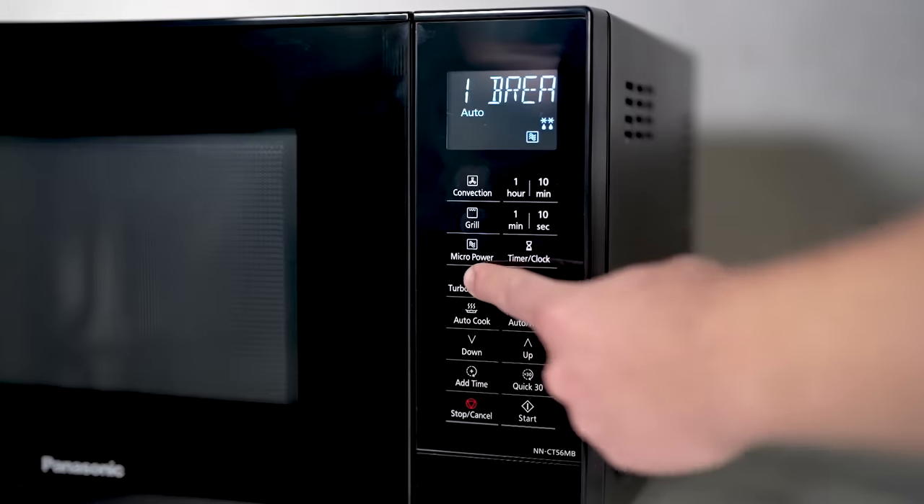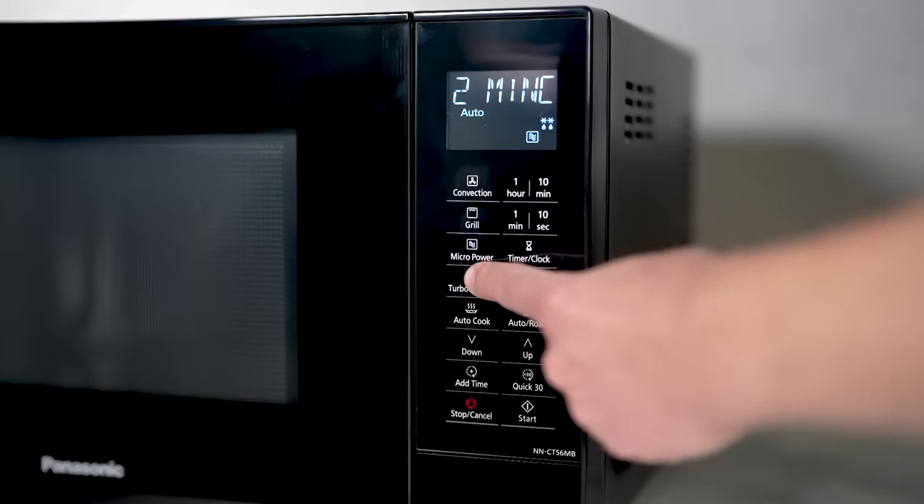And for those times when you forget to defrost dinner, the turbo defrost mode comes to the rescue, making the process quicker and more uniform.